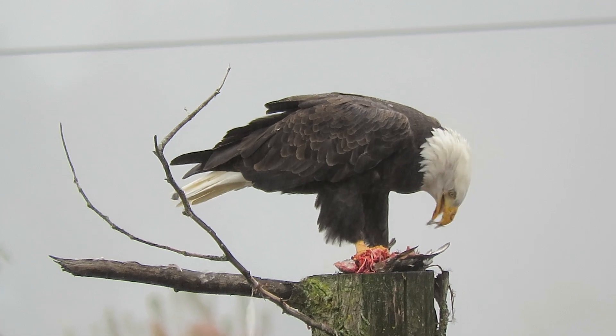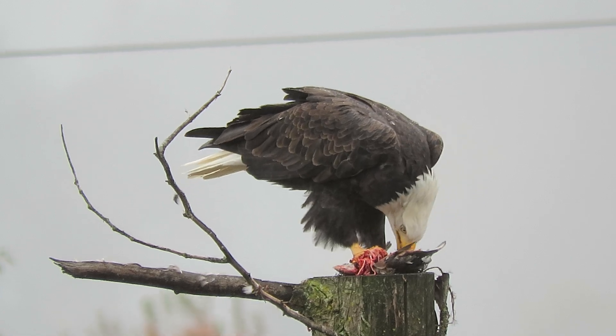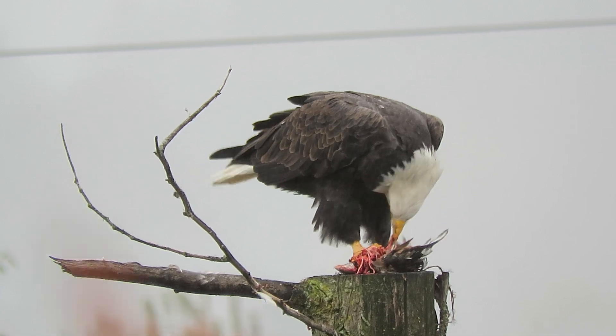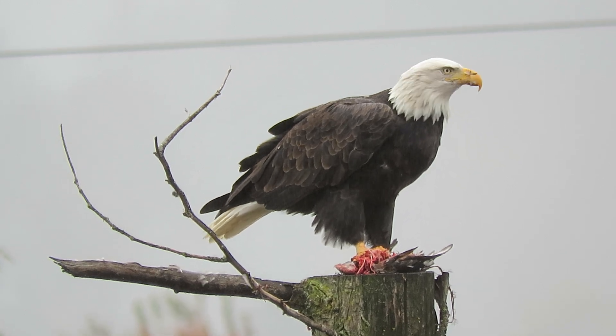They're excellent hunters too. Been watching them down at the Green River getting fish, and now this one's got a duck or something. They're having a great snack. Just lucky to be able to document the feeding.